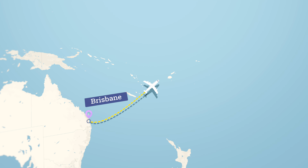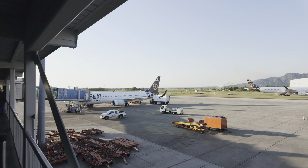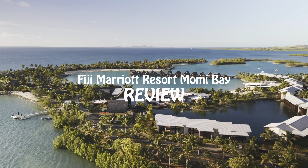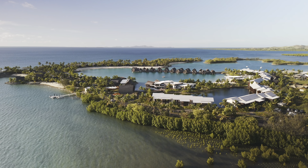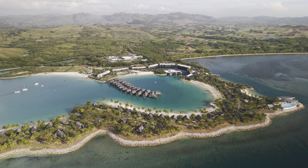I recently visited Fiji for my 30th birthday late last year, and during my stay, Marriott Momi Bay was one of the resorts I stayed at. This video is a review of the Marriott Momi Bay property for those interested in staying there and who would like to know what the facilities are like and what the overall experience is like.